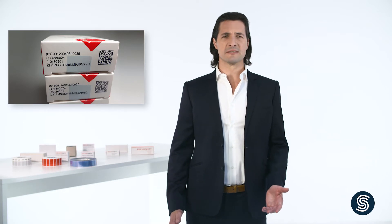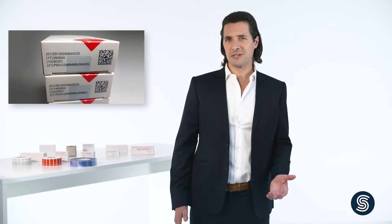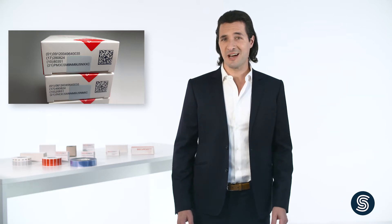Consumers expect their packages to be delivered complete and undamaged. In fact, this is a basic prerequisite for ensuring customer satisfaction and trust. In some industries, for example with prescription medicines, tamper evidence is a legal requirement to show whether a package has already been opened. If additional security features are incorporated on the packaging, a seal is mandatory for ensuring the integrity of the package's contents.